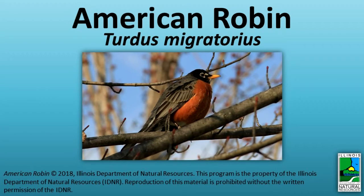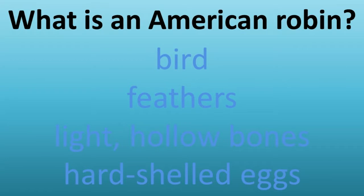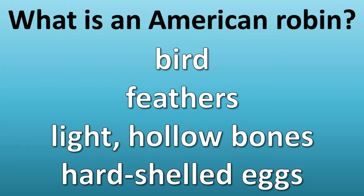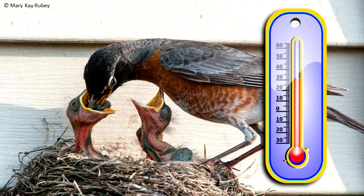American Robin. What is an American Robin? An American Robin is a bird. Birds have feathers, light hollow bones, and lay hard-shelled eggs. The hard shells keep the developing young bird moist and allow the parent to sit on the eggs to incubate them. Birds are warm-blooded animals, meaning they can keep their body temperature constant while being active in a variety of outdoor conditions.